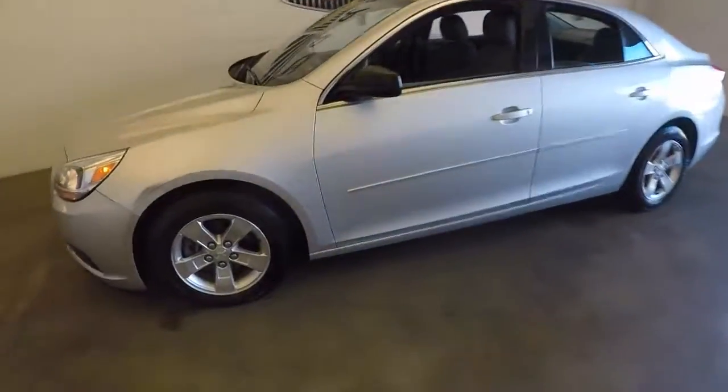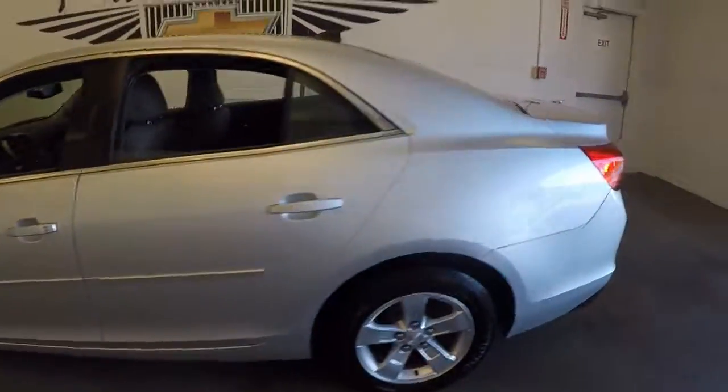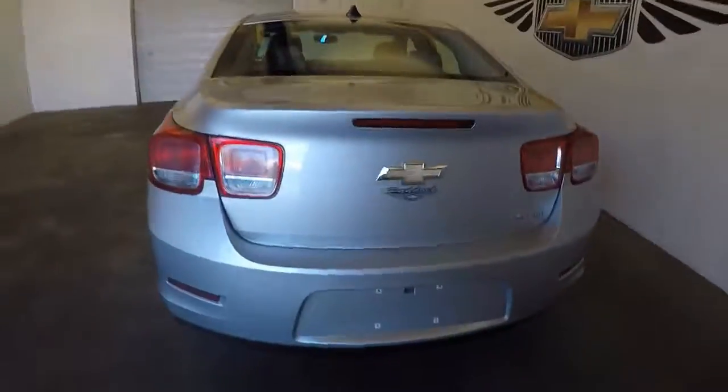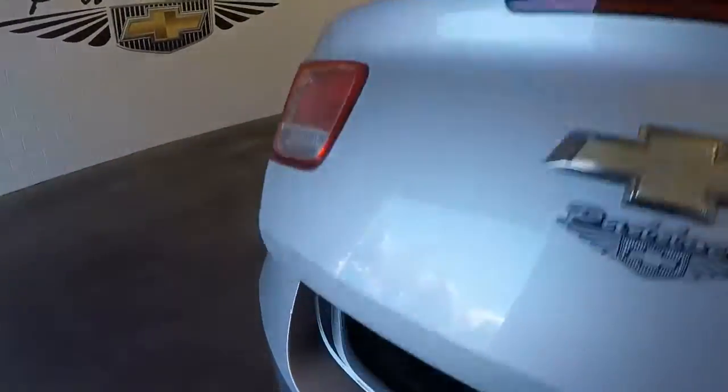This is a 2013 Chevy Malibu. Nice silver paint. Good alloy wheels. Plenty of space in the trunk. Good shape.